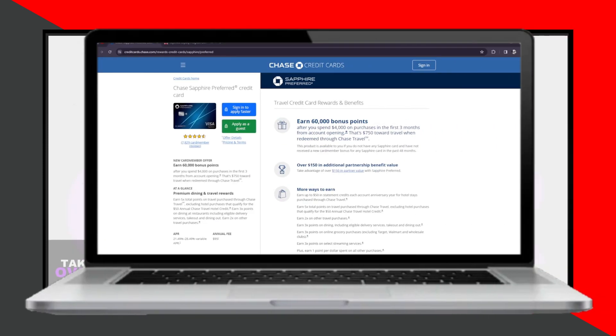Hello everyone, it's Josh, and today we are going to compare the Chase Sapphire credit card with the Delta SkyMiles card. We previously discussed the American Express Gold card and the Delta SkyMiles card, and now we're diving into how the Chase Sapphire stacks up against the Delta SkyMiles. Let's begin this comparison.